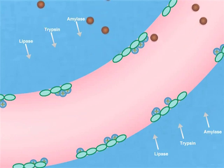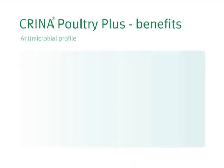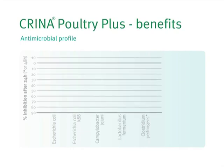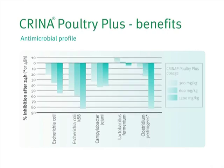Overall, more enzymes and reduced bacterial populations mean better feed utilisation, as the results show. Crina Poultry Plus significantly inhibits the activity of some common bacteria found in the chicken gut, including E. coli, Campylobacter and Clostridium perfringens.